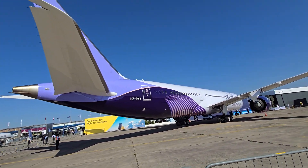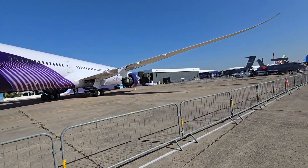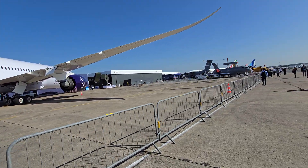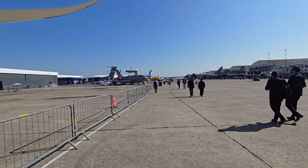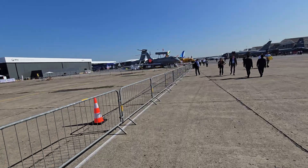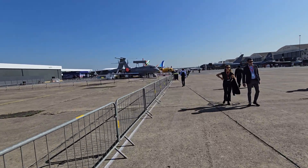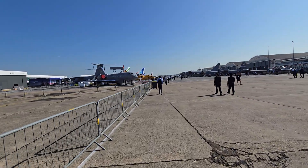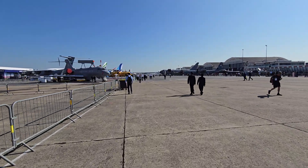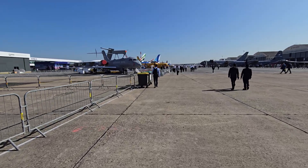The only Boeing airplane here is a 787 from Riyadh, basically promoting their new livery. Can't go in, can't make appointments — nothing. That's all they have. There is also a Boeing 777-300ER from Qatar, but it's Qatar taking care of the marketing for that.